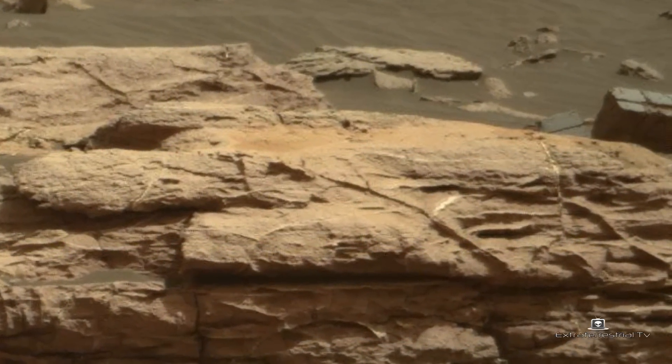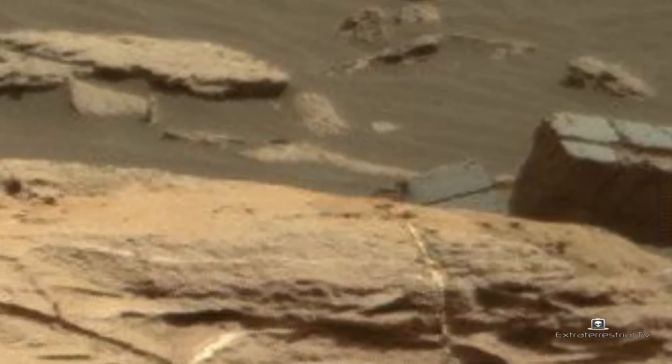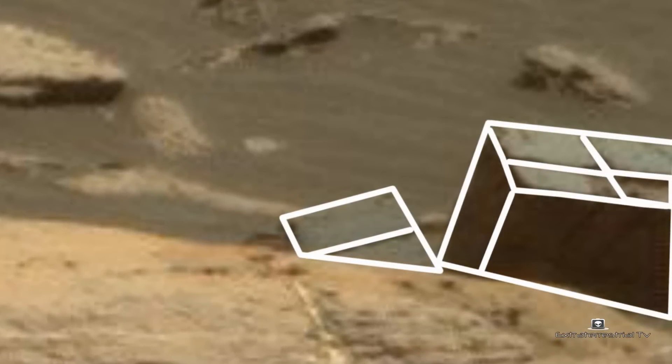Upon zooming in we can see that they possess symmetry, clear straight edges, perfectly straight lines and perfect angles. They look like concrete blocks.